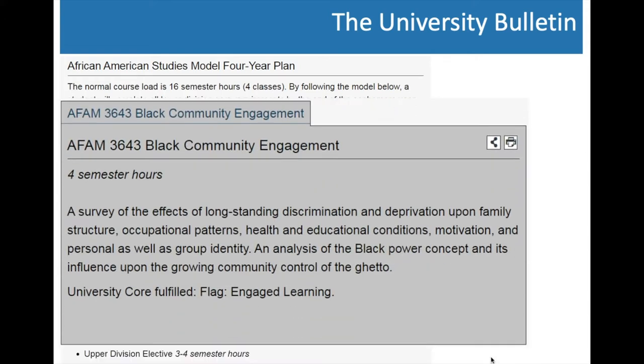If you click a hyperlinked course, it pulls up information including how many semester hours it is, what it's called, and whether it meets any core requirements — so you know which core requirements your major will fulfill and won't need to fulfill separately. It will also list any prerequisites necessary for that course. For example, in this Black Community Engagement course there are no prerequisites, but if there were, they'd be listed in that section.